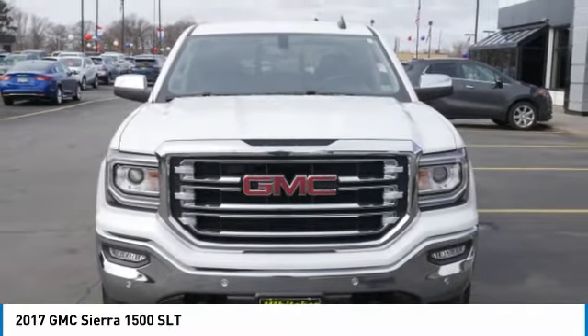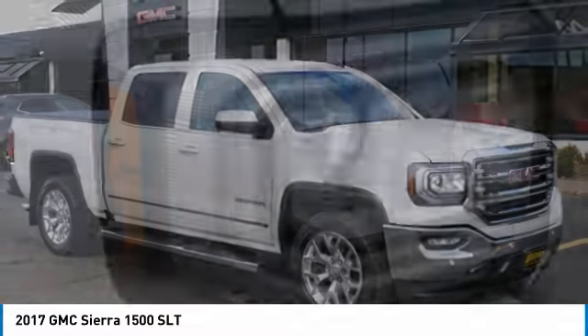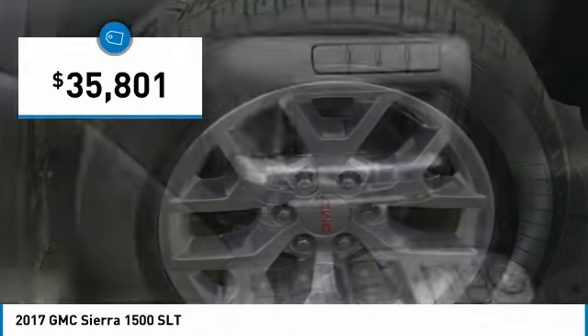Sierra 1500 now comes standard with a Vortex 6.2 liter and 5.3 liter V8 engine and an electronically controlled automatic transmission that combines high max hauling capability with precise control, and is priced below $40,000.